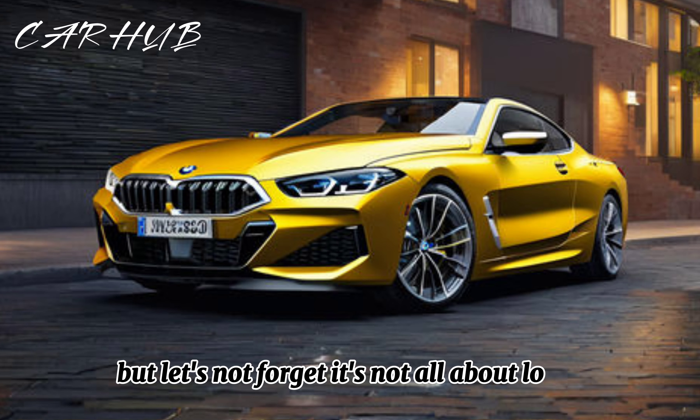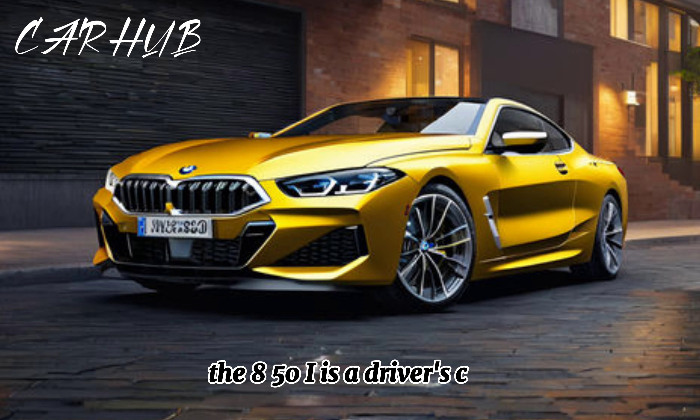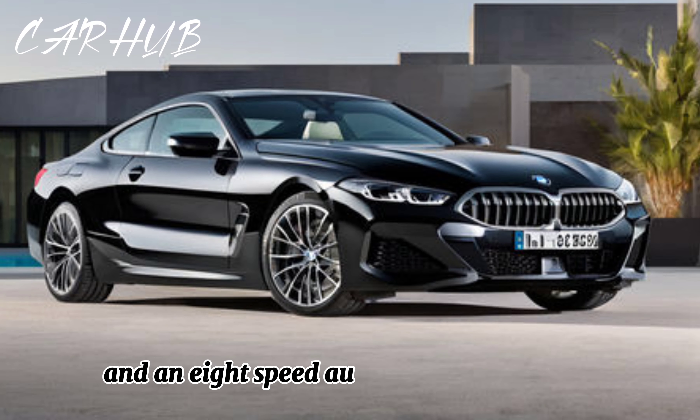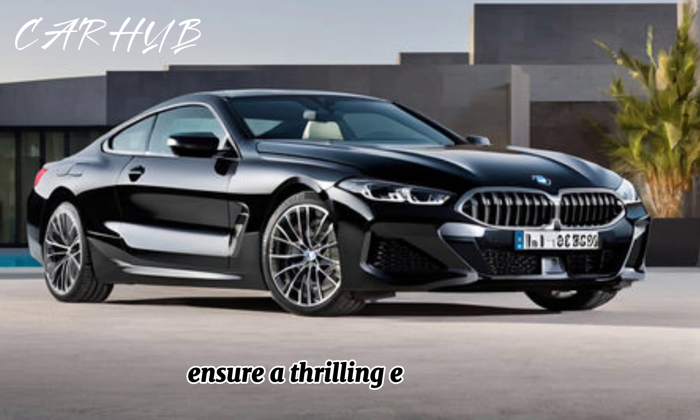But let's not forget, it's not all about looks — the 850i is a driver's car. Adaptive suspension, rear-wheel steering, and an eight-speed automatic transmission ensure a thrilling experience on twisty roads.